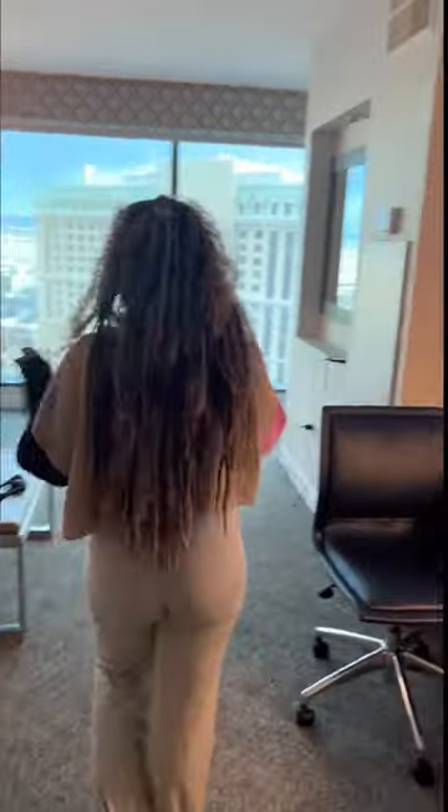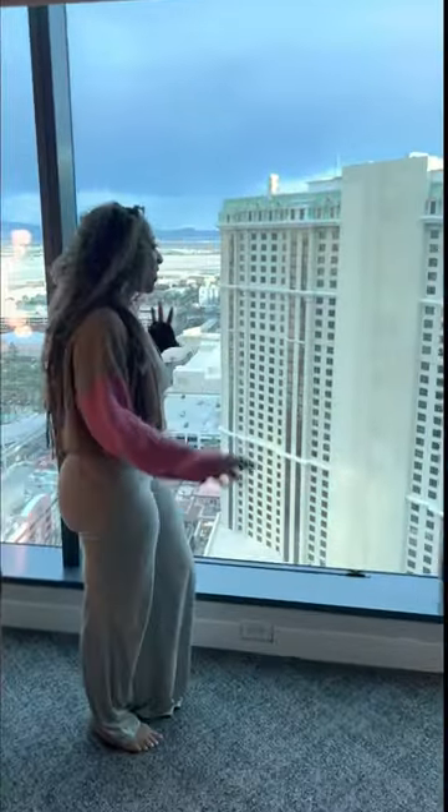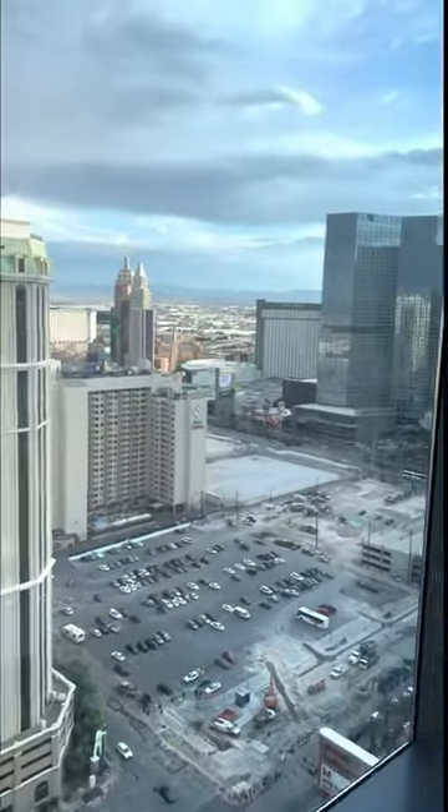This is the first section — TV, just very simple, super cute. This is the view: we are on the 32nd floor, so the view is amazing. We're right on the Strip and you can see a lot over here — there's a lot of stuff to see.